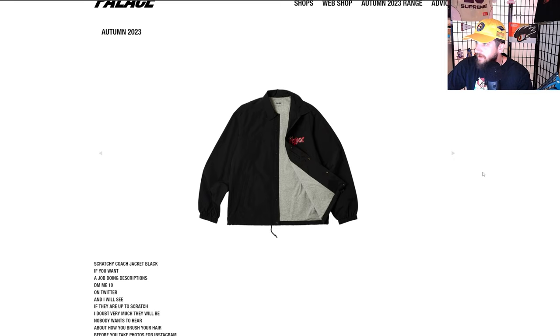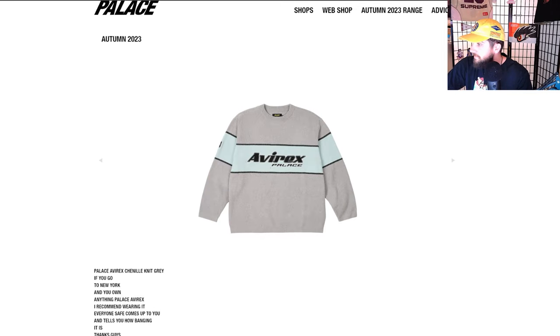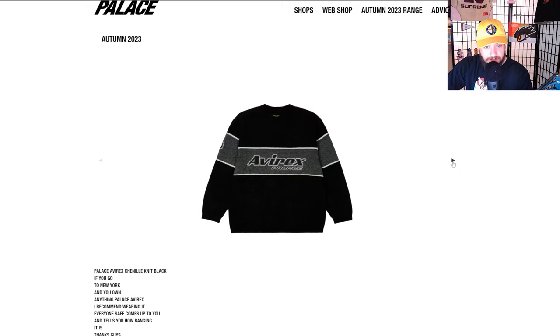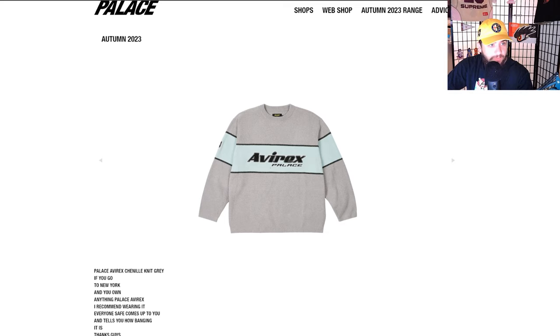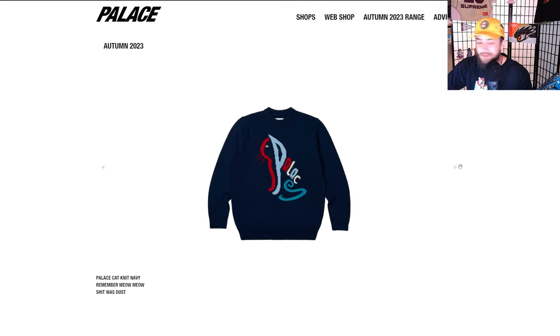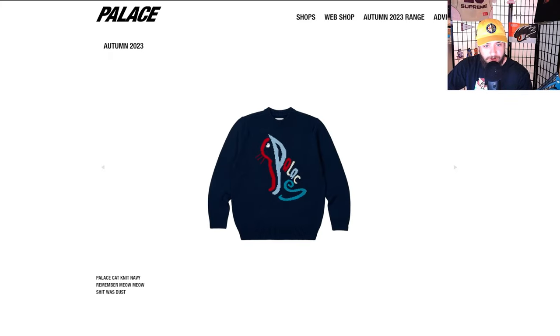I wish it was easier to zoom in on this — apologies if you guys haven't been able to see it too well. Avarex Palace could be a collaboration — not sure what Avarex is, could be a skate brand and I'm just too much of a hype beast to know. The Palace Cat Knit in navy — that makes more sense. Black — it's a fun little logo, actually a cat. Kind of fun.